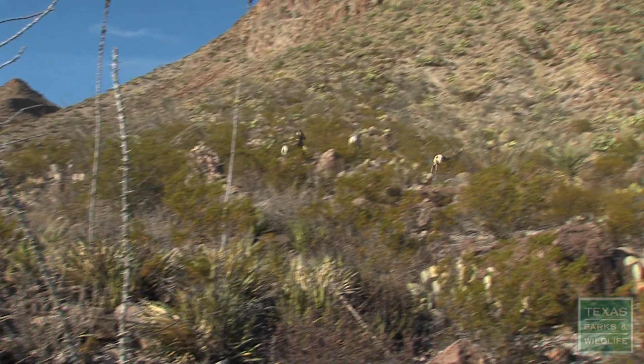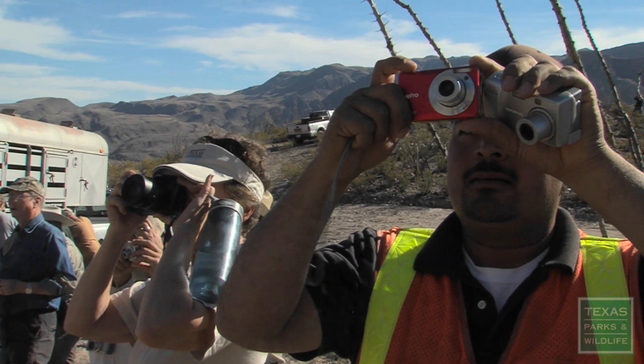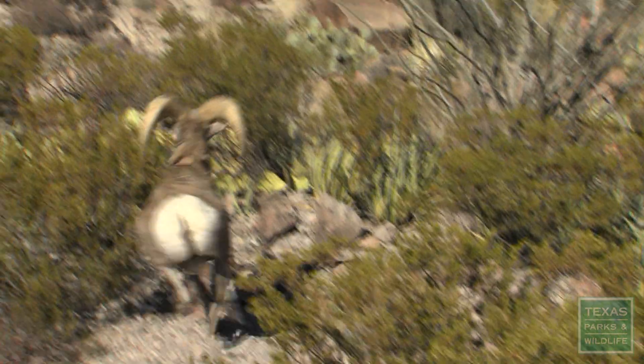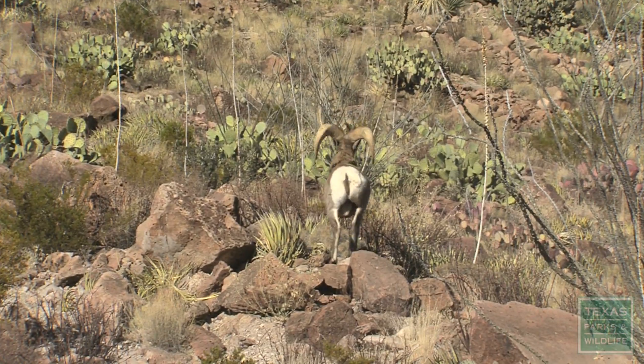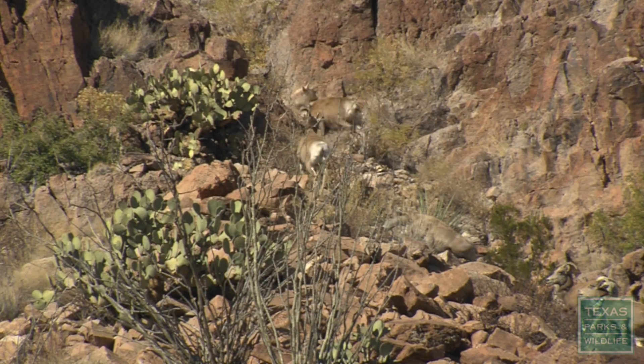We're almost halfway there. Our goal is to have bighorns in all 15 or 16 mountain ranges that have critical habitat for them. It wasn't a couple of hours ago that they were at Elephant Mountain, and now here they are in their new home — here for the public to enjoy, and that is wonderful.